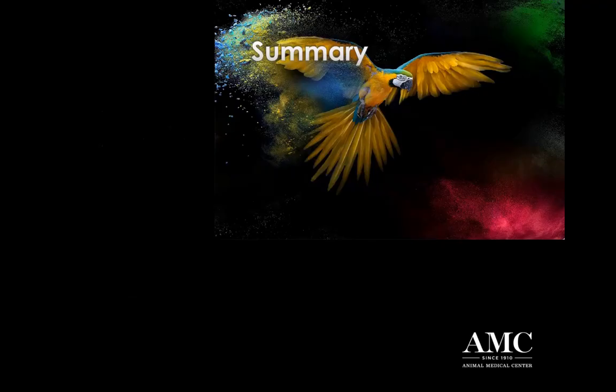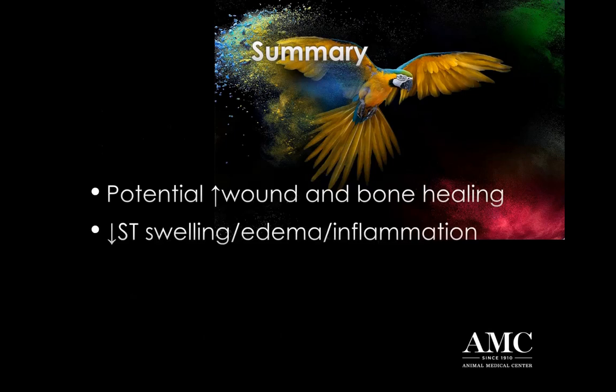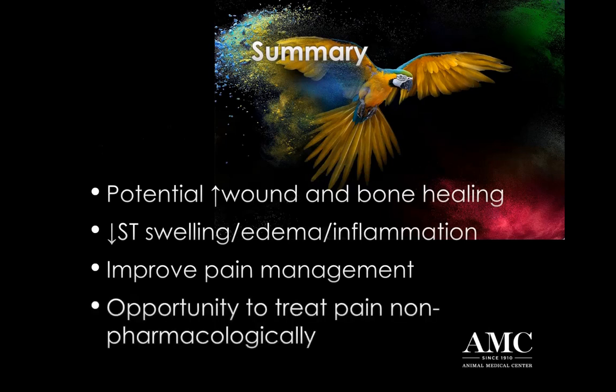For mild cases, you can treat them BID for two days or until the signs resolve. It's not a bad idea if you have a rabbit that's had episodes of gastric stasis to just dispense one of these Assisi loops and the owner can keep it at home - if they see recurrence of signs, they can just go ahead and be proactive and initiate treatment. In summary, we want to use PMF for increasing wound and bone healing, also for decreasing soft tissue swelling, edema, and inflammation, improving pain management particularly in the home setting, as well as an opportunity to treat pain non-pharmacologically.